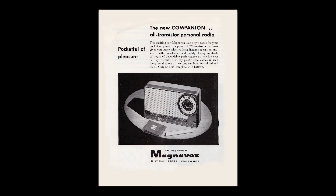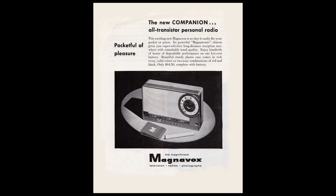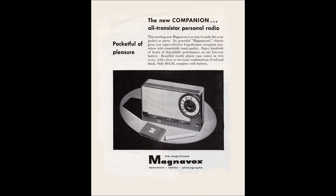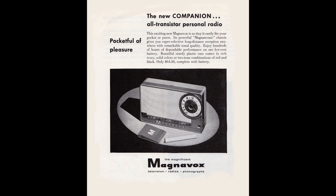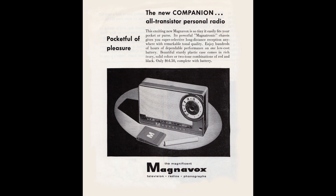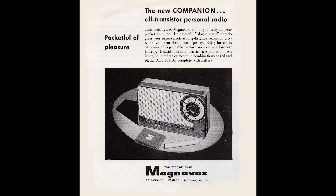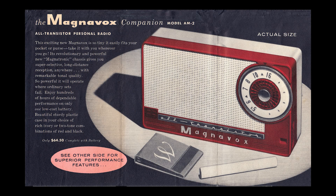Here's an ad for the Magnavox AM2. You'll notice that the illustration of the radio in the ad shows the earliest version. This ad appeared in Holiday Magazine in July of 1956 and would be the first, or at least one of the first generation of ads, introducing this first for Magnavox — a transistor radio. The same early version AM2 is shown on the owner's manual.